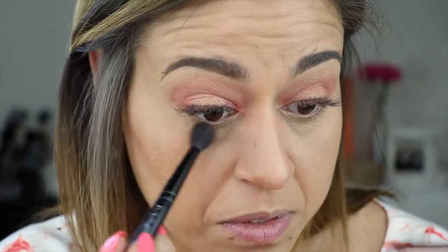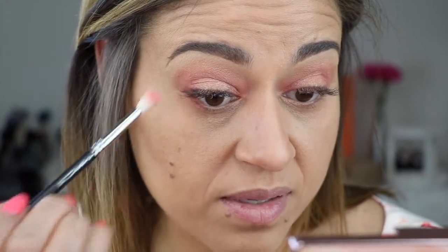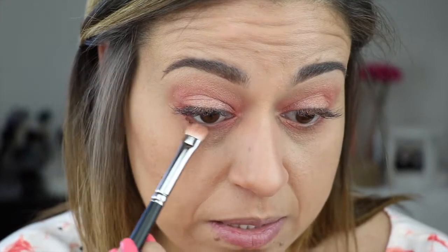I'm going to try to recreate the same on the lower lash line. For this, I'm going to start with the bronzer shade and place that all along the bottom. And then the pink Hibiscus Bloom — focusing that on the inner and outer corners. And lastly, I'm going to use a little bit of the Rose Quartz right in the center.